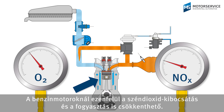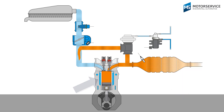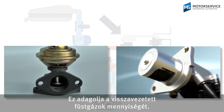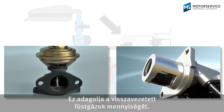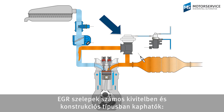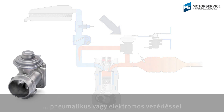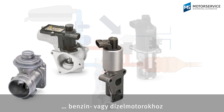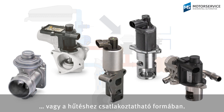In petrol engines, this can also reduce carbon dioxide emissions and fuel consumption. A key component of exhaust gas recirculation is the EGR valve, which meters the quantity of exhaust gas that is returned. EGR valves come in various designs and models: pneumatic or electrical, for petrol or diesel applications, or with connections for cooling.